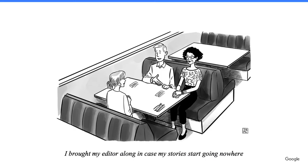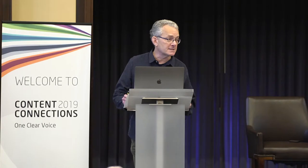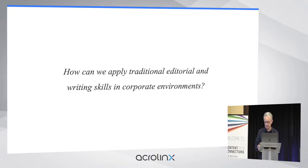Here's a recent New Yorker cartoon. There's a young man on a date explaining, 'I brought my editor along in case my stories start going nowhere.' Corporate content is not only about first impressions — it has a huge role in determining how customers feel about their company throughout their lives. Unfortunately, editors are becoming almost as rare in big companies as they are on first dates. But the need for thoughtful use of language has only become more urgent. Language skills still tend to be undervalued in big organizations, but they're more important than ever.